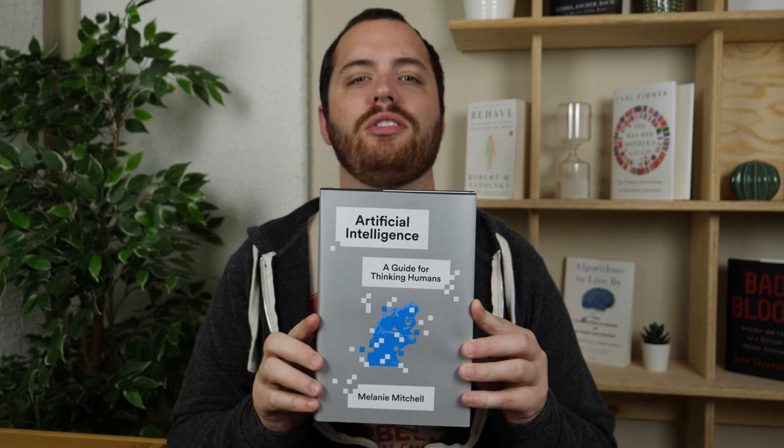Today I'm going to review 'Artificial Intelligence: A Guide for Thinking Humans' by Melanie Mitchell. This book shares similarities with a lot of other books I've read on AI, but it's much better than a lot of those books.